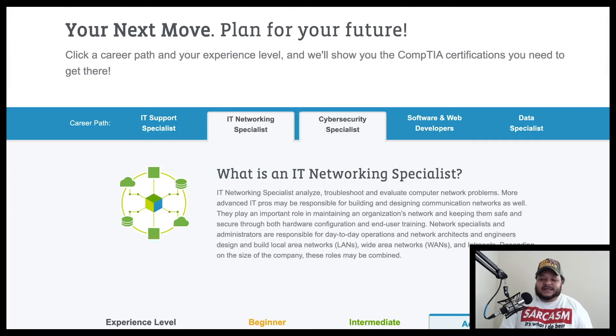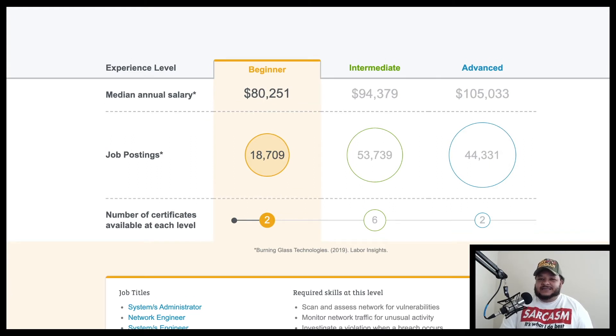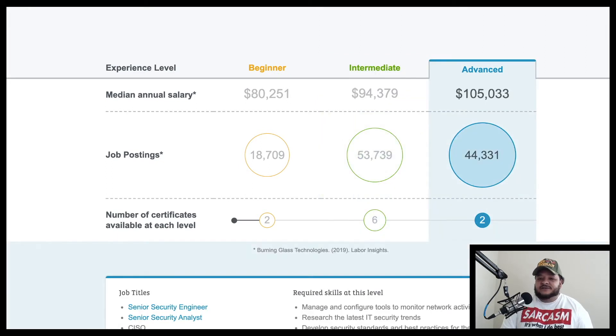For cybersecurity specialists, the beginning median annual salary is around $80,000 with about 18,000 job postings and about two certifications to get started. Intermediate is around $94,000 with about 53,000 job postings and about six certifications. Advanced is around $105,000 with about 44,000 job postings and about two certifications to be considered advanced.